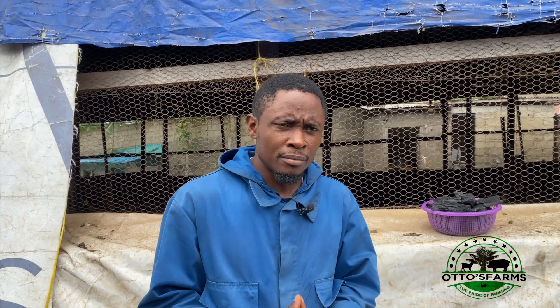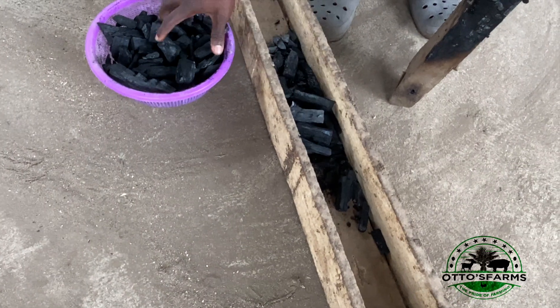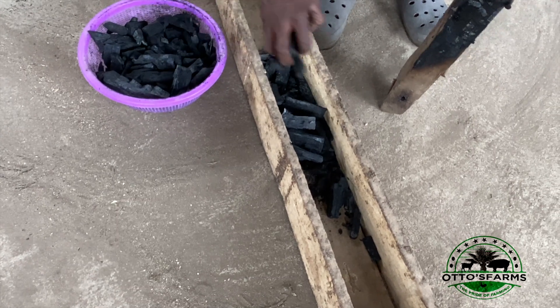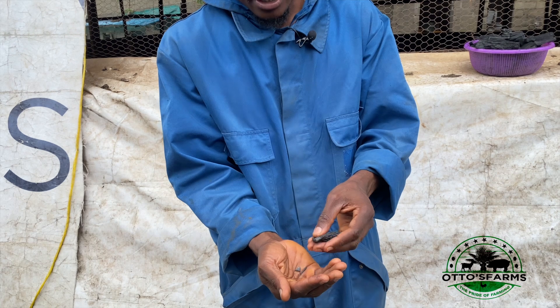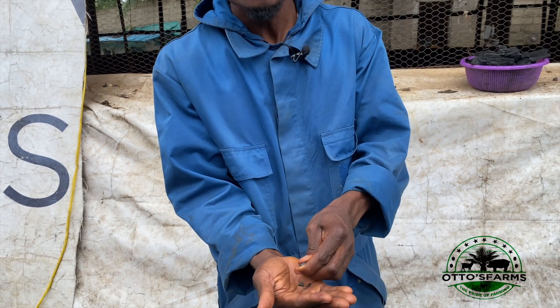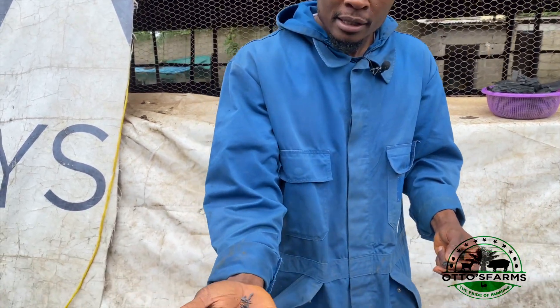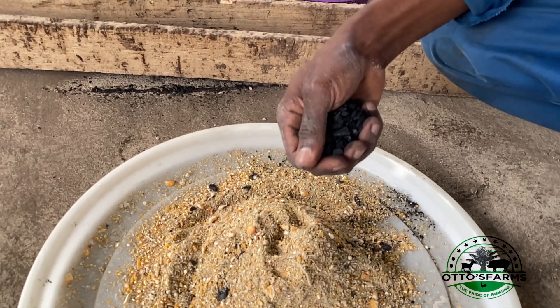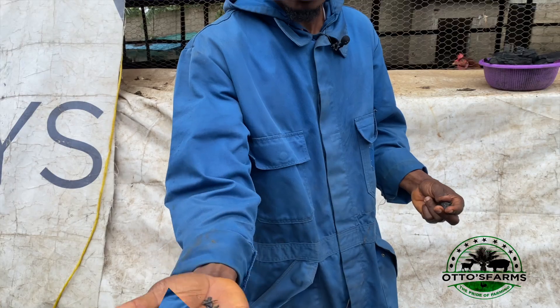Here at our farm, we simply make sure that the charcoal is ground to the form of finisher feed. That is to say, the charcoal should not be too dusty, because if it is too dusty it will affect the respiratory tract of your birds. It should be given in such a way that the birds can easily pick and swallow it without it being dusty.